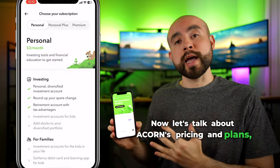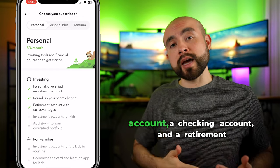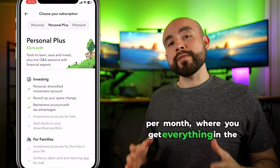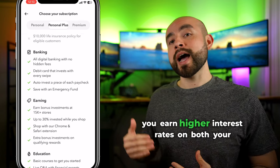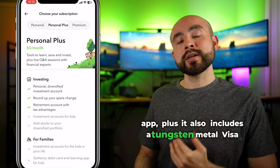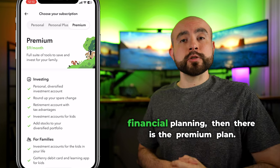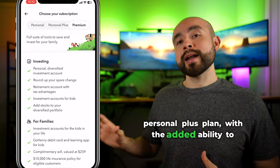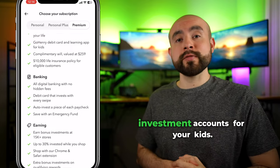Acorns currently offers three different plans. First is their core personal plan for $3 per month, which includes an investment account, a checking account, and a retirement account. Their next plan is the personal plus plan for $5 per month, which includes everything in the personal plan plus access to Acorns Mighty Oak Banking — an enhanced banking account with higher interest rates on checking and savings — as well as a tungsten metal Visa debit card. For family financial planning, there is the premium plan for $9 per month, which includes everything in the personal plus plan, the ability to customize your portfolio with individual stocks, and Acorns custodial investment accounts for your kids.